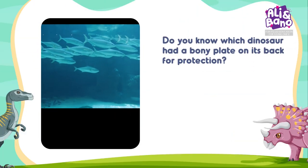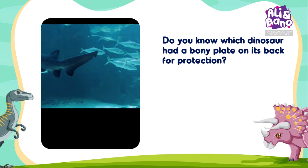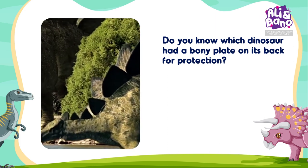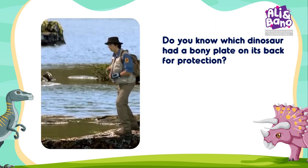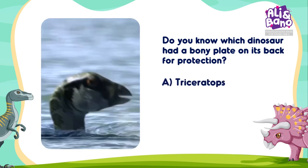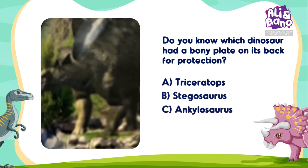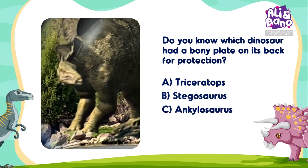Some sea animals, like sharks, have skeletons made of cartilage, which is lighter and more flexible than bone. Do you know which dinosaur had a bony plate on its back for protection? Options: A. Triceratops, B. Stegosaurus, C. Ankylosaurus. Think carefully! A, B, or C? Tell me your choices!